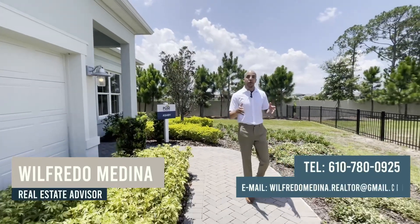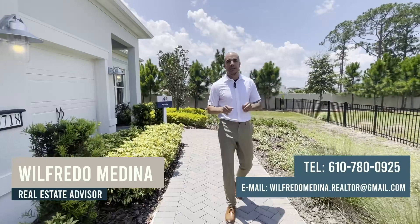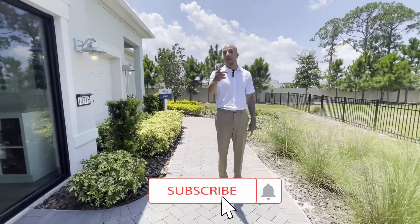Welcome back to another video. My name is Wilfredo, your real estate advisor right here in central Florida. If you're new to this channel, my mission is to take you throughout central Florida to show you all the possibilities the market has to offer. If that interests you, hit that subscribe button so you don't miss any more of these videos.